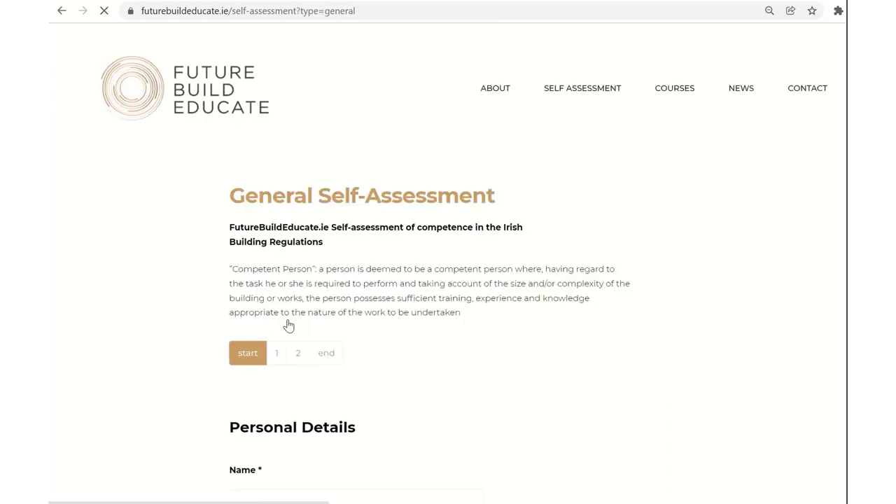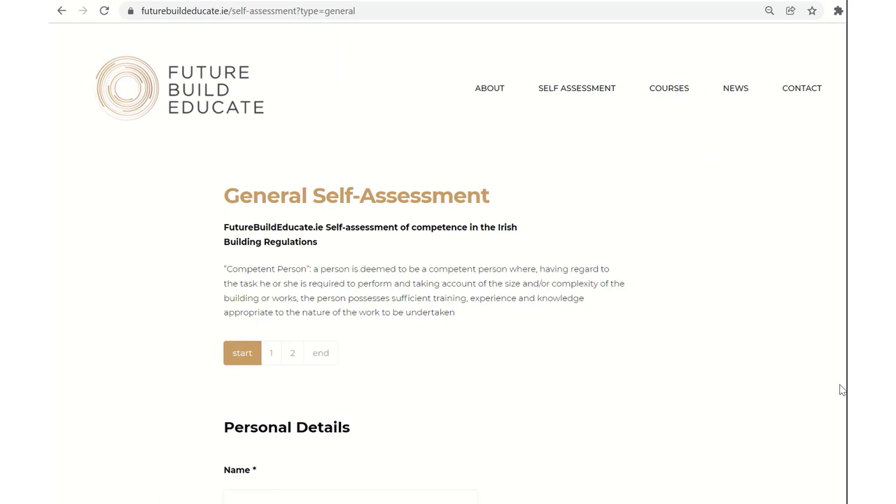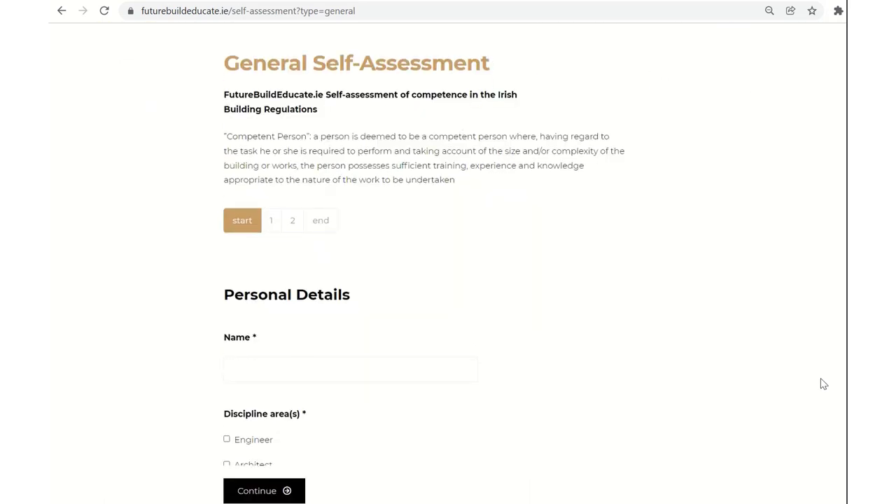The general self-assessment tool allows you to work through, in broad brush strokes, what the requirements are for the Irish building regulations in general and where you see yourself at this current point in time. It's all anonymous and kept very private. At the end of the exercise, when you go through the few small tabs listed, you'll be able to download a PDF or certificate from this website to benchmark yourself at this point in time.